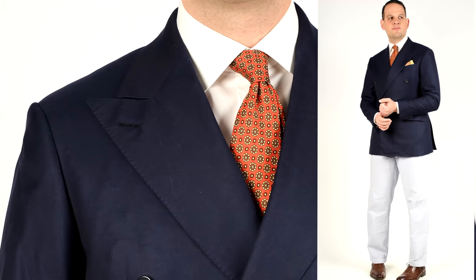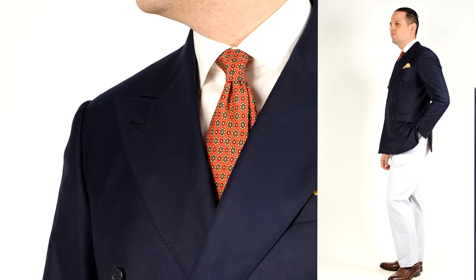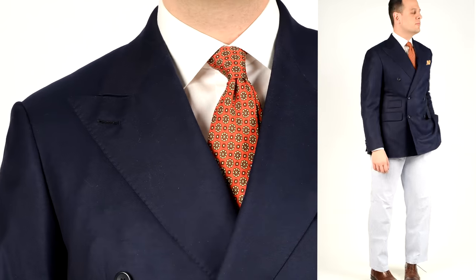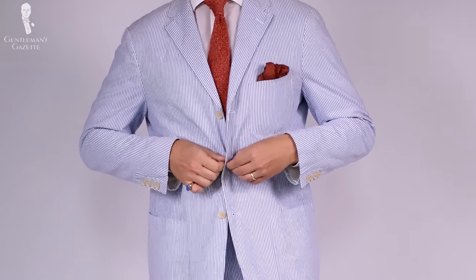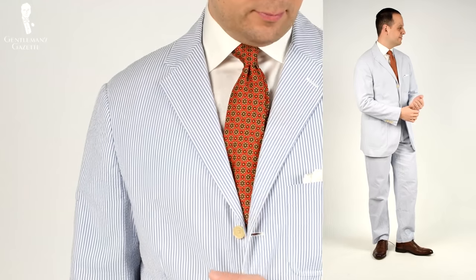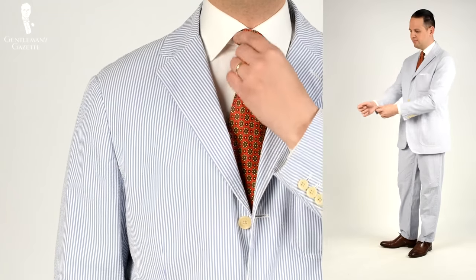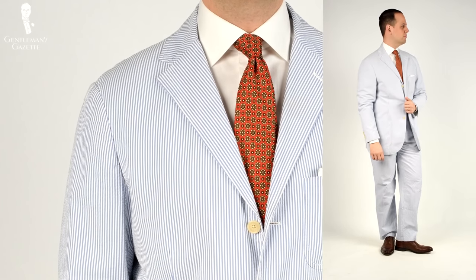Also, avoid wearing two very similar colors next to each other and always add a different layer in between. For example, if I wear seersucker pants and a white shirt, there's very little contrast. However, if I add a navy blue jacket, it breaks up the barrier between the pants and the shirt and everything is pulled together and looks very neat.